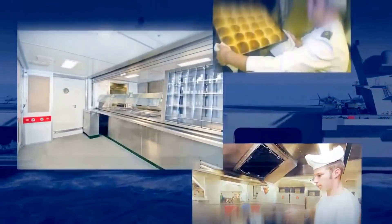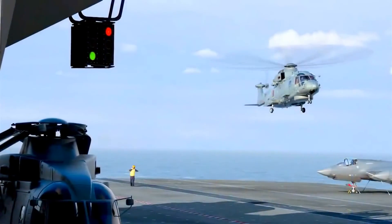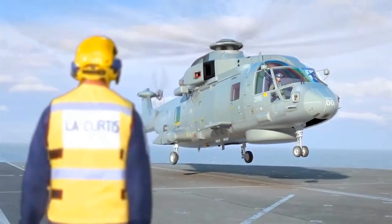There will be four galleys on board serving four large dining areas, manned by 67 catering staff to enable the entire crew to be served in 90 minutes, or 45 minutes when at action stations.